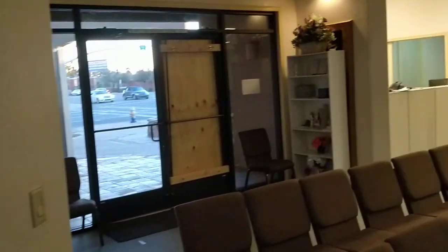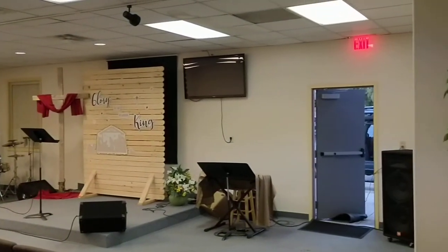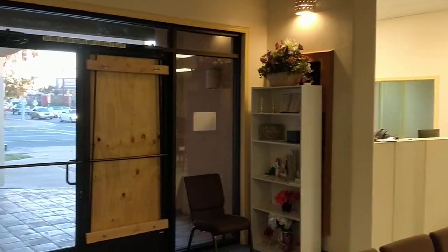Let me go up the stairs again. The basement can be used for meetings, storage, or additional office space — whatever you need to do. Well, that's Crossover Church, ready for sale right now. Thanks for watching.